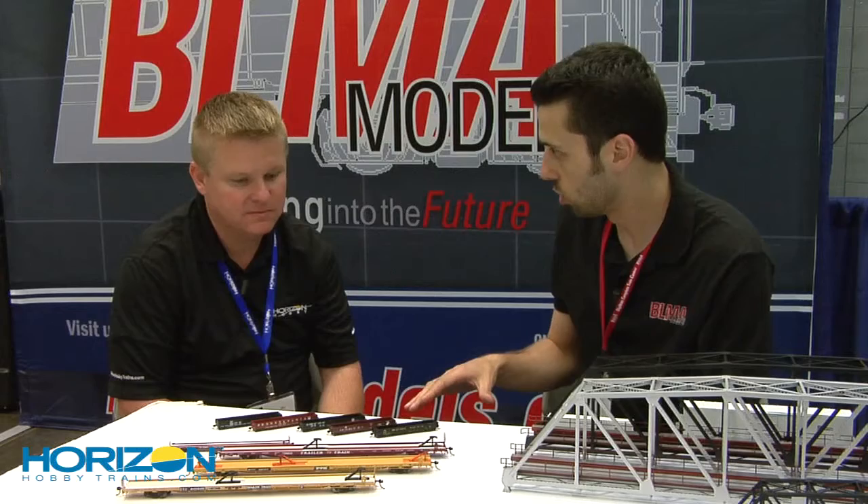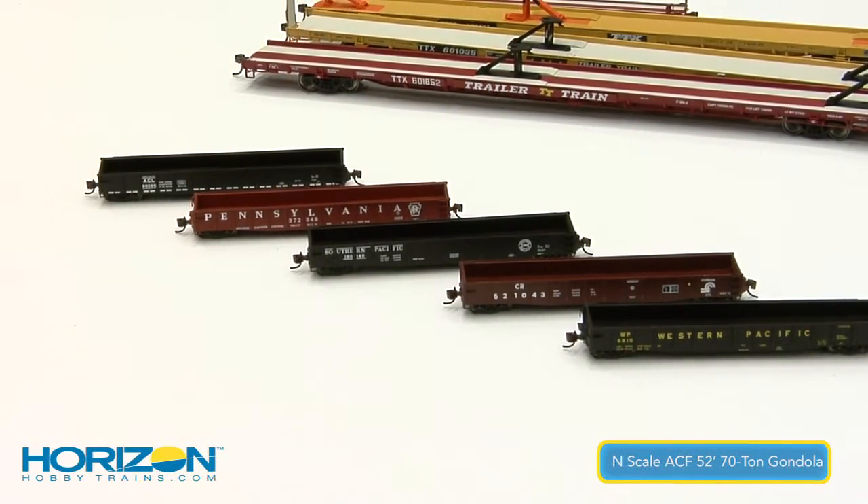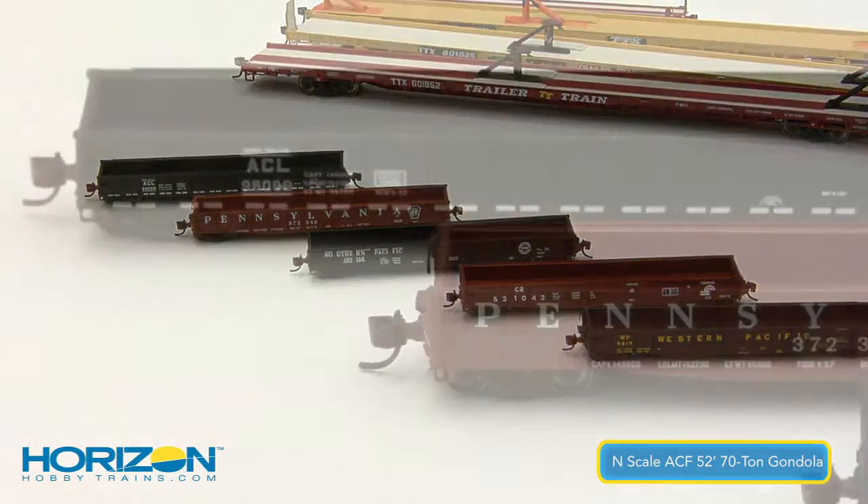These are five new, all-new paint schemes on our 52-foot N-Scale gondola. We've got Western Pacific, Conrail, Pennsylvania Railroad, Atlantic Coastline, and Southern Pacific.